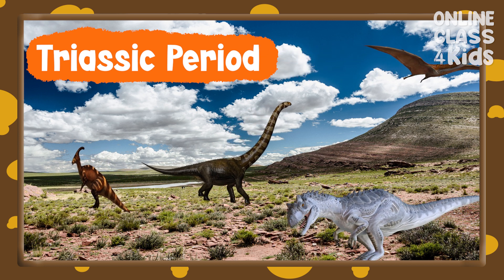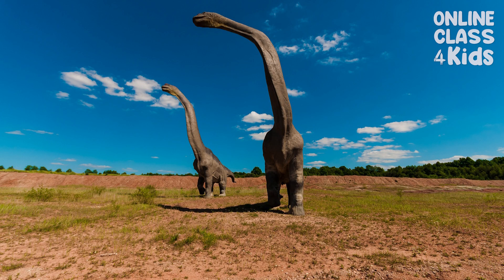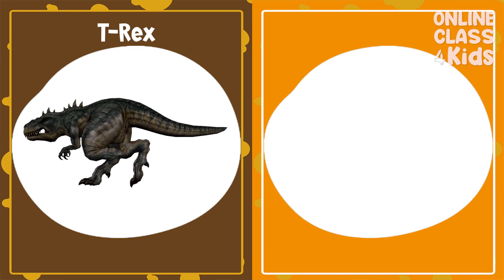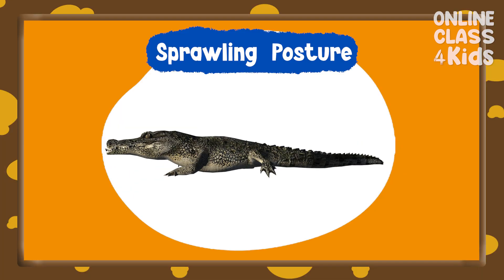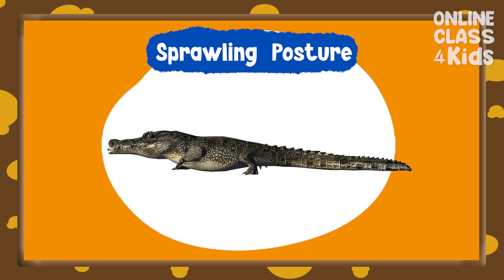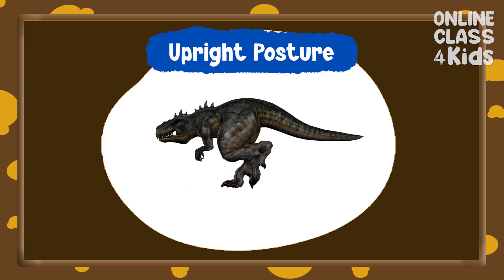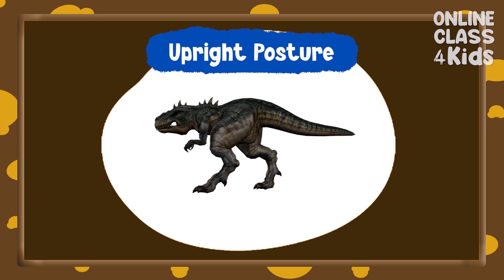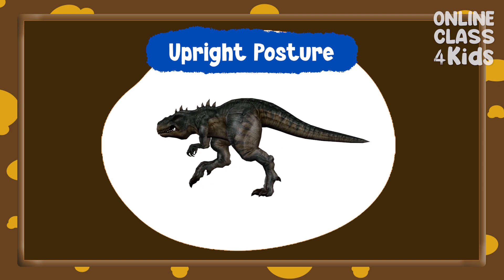Dinosaurs also vary in shapes and sizes. There are dinosaurs that are bigger than humans. Did you know that dinosaurs and crocodiles are related? However, unlike crocodiles who sprawl, dinosaurs have an upright posture. This means that they have legs under their bodies, rather than out on their sides. This allows the dinosaurs to move quickly and efficiently.